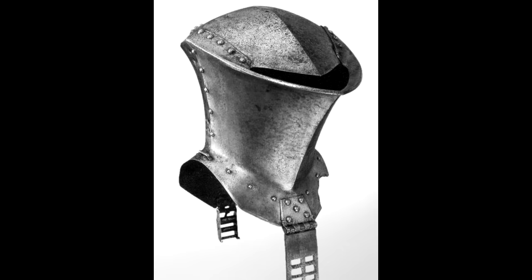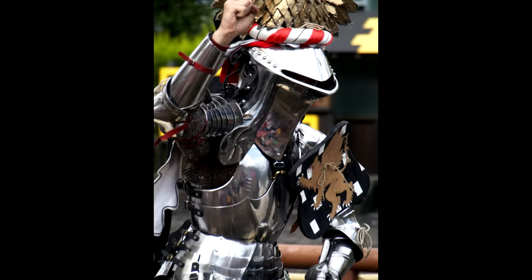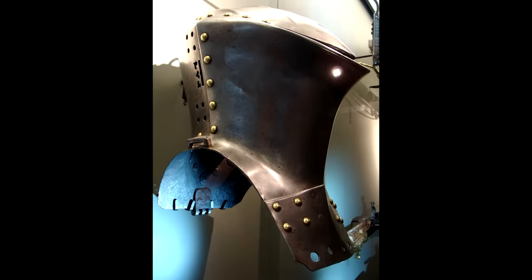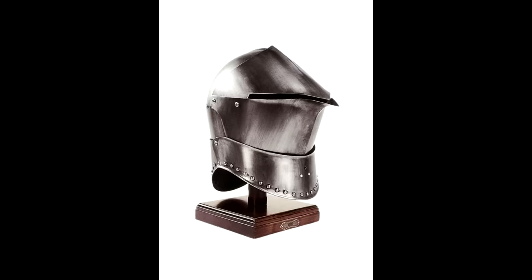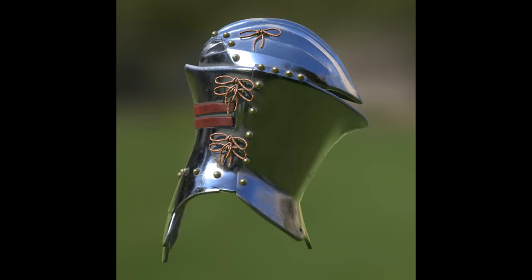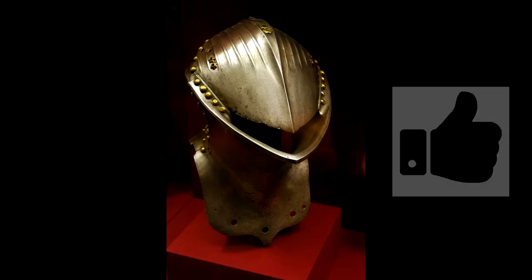Before number 1, an honorable mention: the frogmouth. The reason it's not on the list is that it was too specialized — used for jousting — but it's my personal favorite. It's probably the most protective helmet ever made; versions made for kings were so thick nothing would penetrate them. Of course you lose mobility and breathability, and it's not a battlefield helmet — you wear it when you want maximum protection and don't need to move your head, because in a joust you're going straight anyway. An awesome helmet — big thumbs up for the frogmouth.